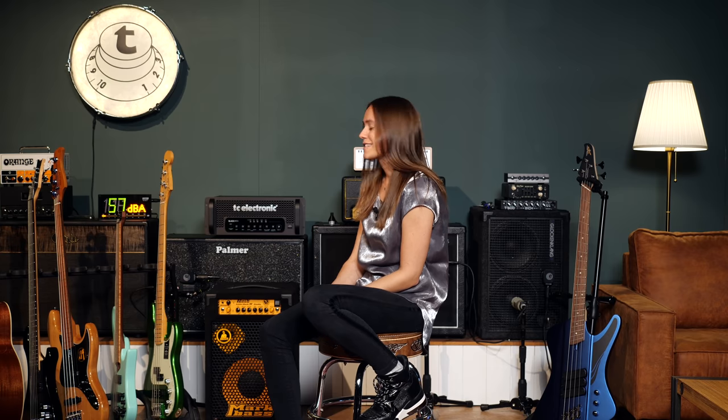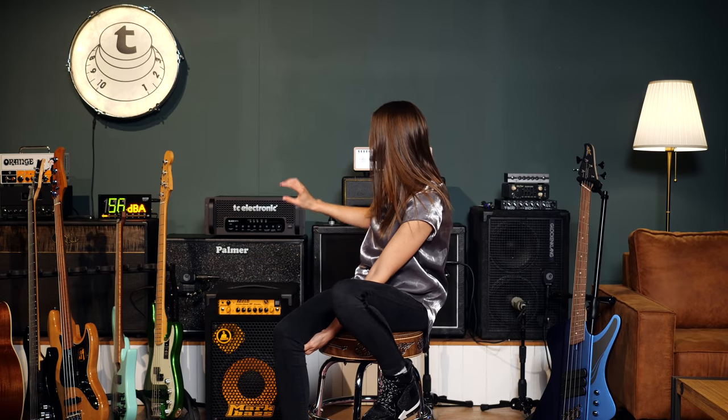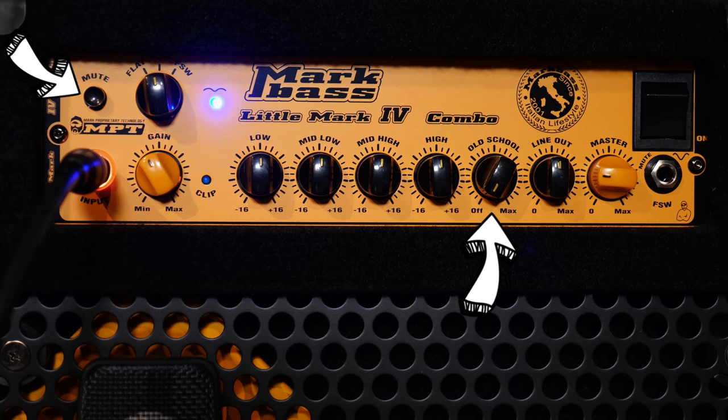The next one is a combo. It's the Mark Bass CMD 121H4 and it isn't so little. But it comes with a 12 inch speaker and with a tweeter. I really love the old school button and the mute button — I'm using that a lot. Let's check it out.